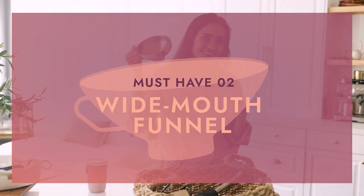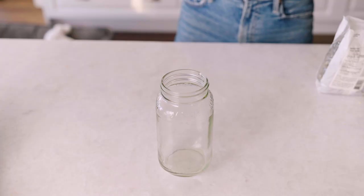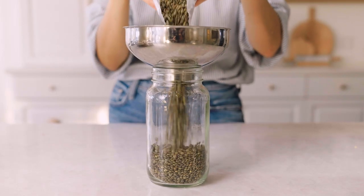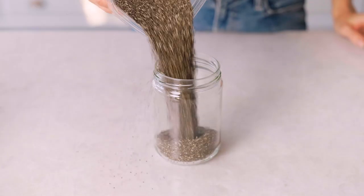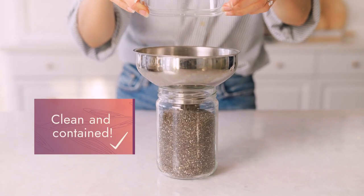Next up is my wide mouth funnel. Maybe this isn't something you have in your kitchen, but it is really handy to have, especially as a vegan. We cook with a lot of nuts, beans, and seeds and need somewhere to put them — like a jar. This nicely helps contain everything: you can throw in beans, almonds or any other nut, or chia seeds, which love to escape everywhere.